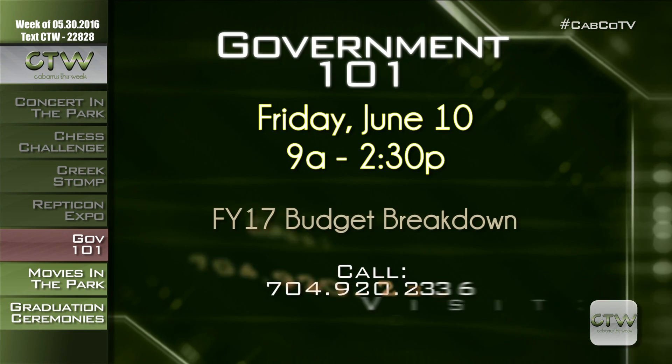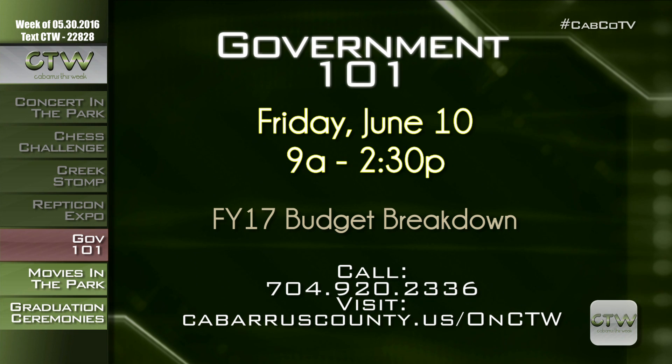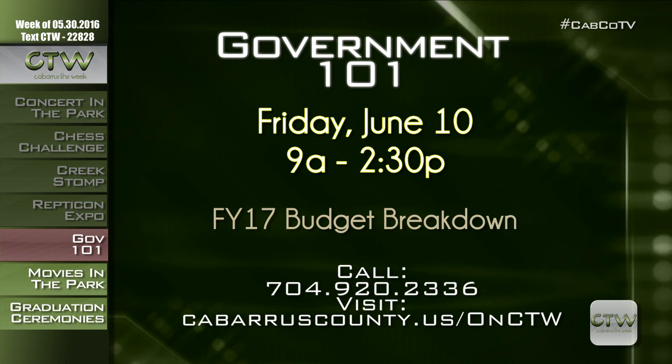Want to get the inside scoop on where your taxes go and what they pay for? Join interactive presentations during Government 101 on Friday, June 10th, 9 a.m. till 2:30 at the Cabarrus County Governmental Center. Don't expect a lecture — expect lots of fun with panels, activities, and demonstrations that guide you through the county's fiscal plan for the upcoming year. You can get answers about your budget questions and provide valuable feedback on the county's actual proposed budget before the Board of Commissioners cast their vote. For more information, visit cabarruscounty.us/onctw or call 704-920-2336.